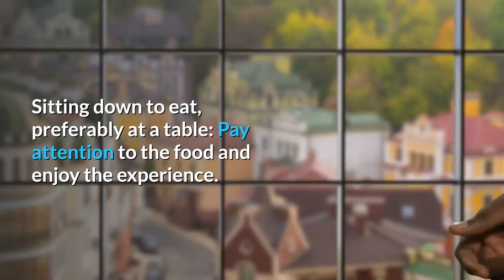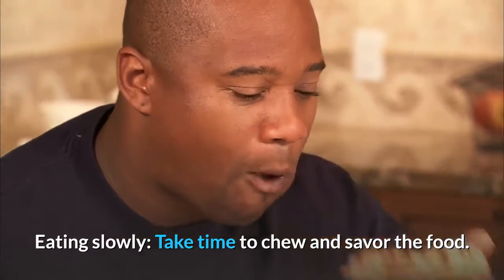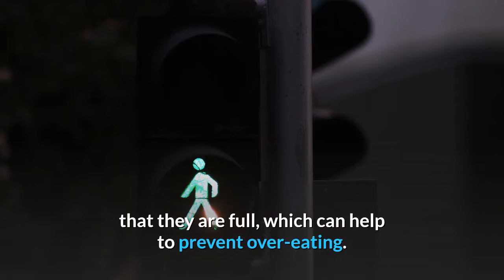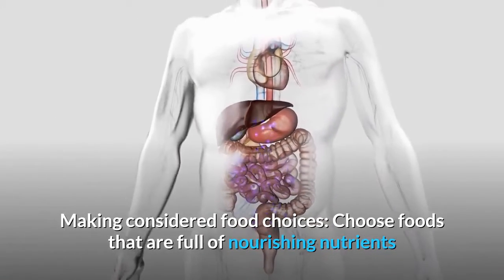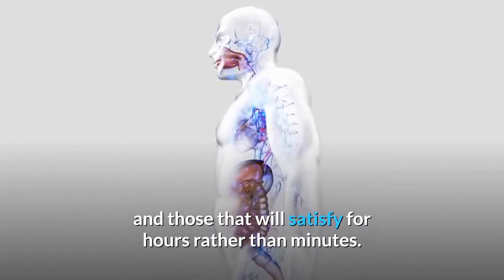Avoiding distractions while eating — do not turn on the TV, or a laptop or phone. Eating slowly: take time to chew and savor the food. This technique helps with weight loss, as it gives a person's brain enough time to recognize the signals that they are full, which can help to prevent overeating. Making considered food choices: choose foods that are full of nourishing nutrients and those that will satisfy for hours rather than minutes.